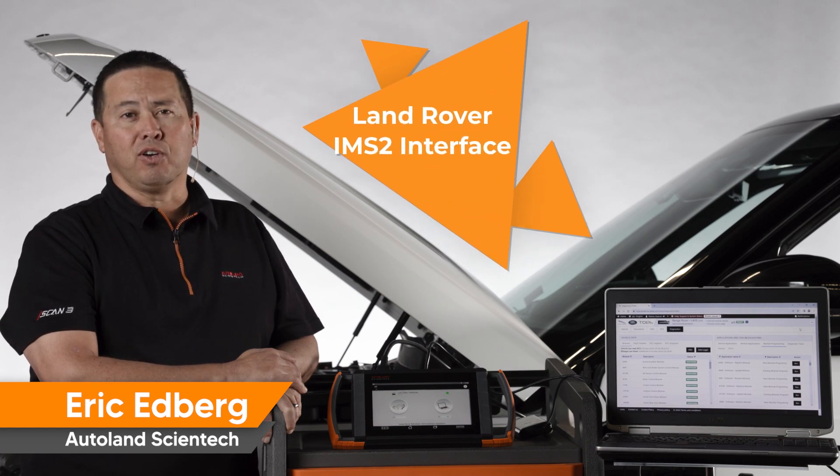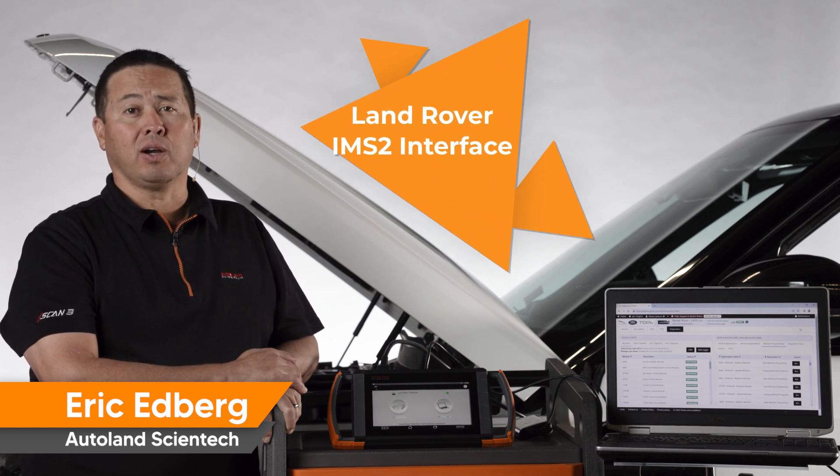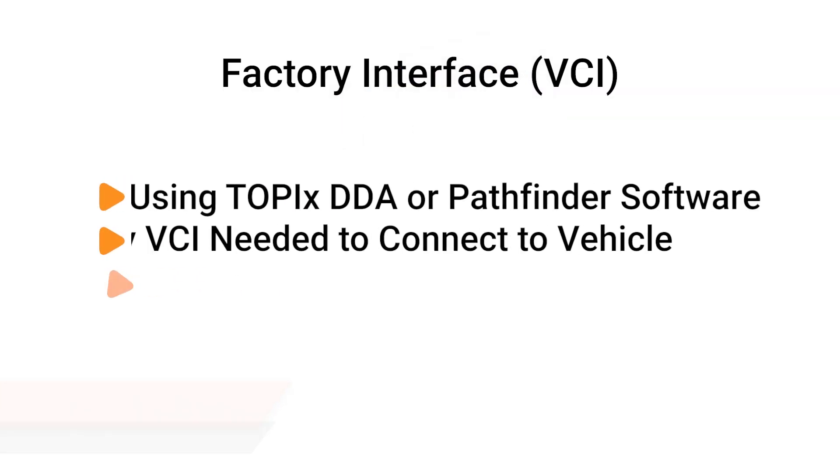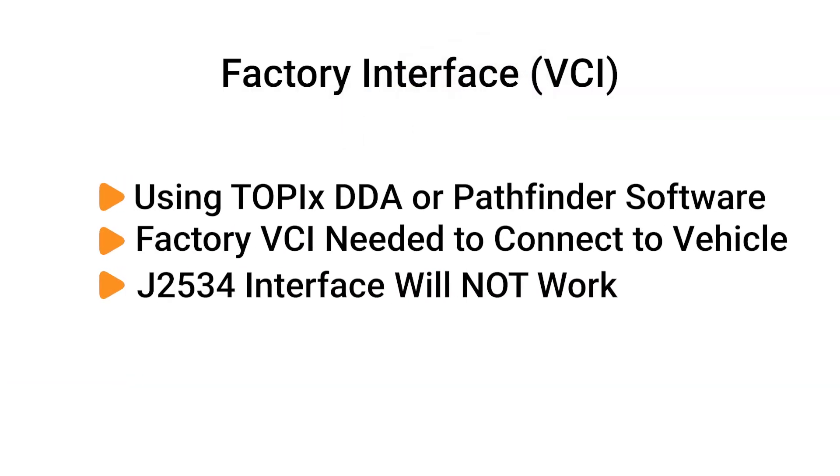When using Jaguar Land Rover JLR factory software known as Topix Cloud Diagnostics, Diagnostic Device Agent, or the previous generation Pathfinder software, a factory interface VCI must be used to connect the factory software to the vehicle.